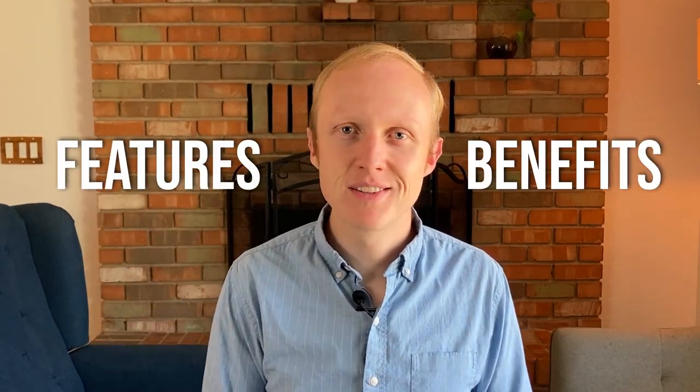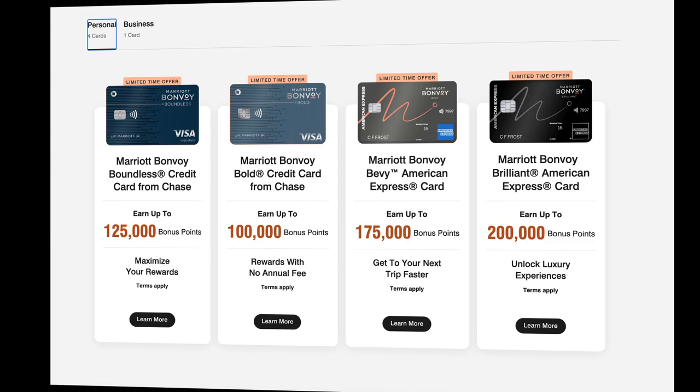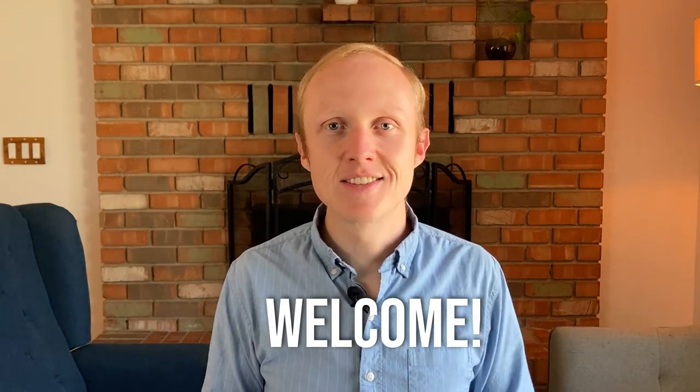What's up guys, my name is Ethan and in today's video we're going to be talking about my newest credit card, the Chase Marriott Bonvoy Boundless card. I'll cover all of its major features and benefits and why I think it's a hotel keeper card you should consider, but I'll also talk about some of its downsides, especially since there are so many other Marriott cards and hotel cards you might want to consider instead. If you're new here, welcome, and let's get started.